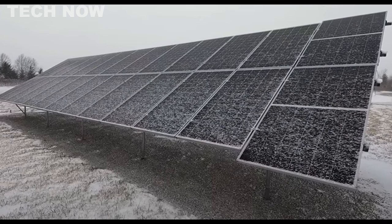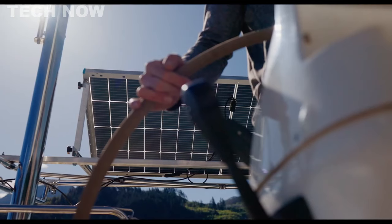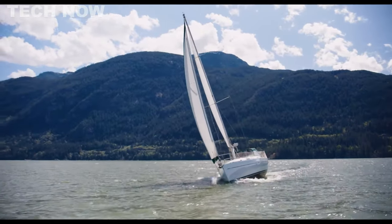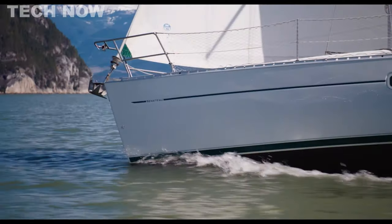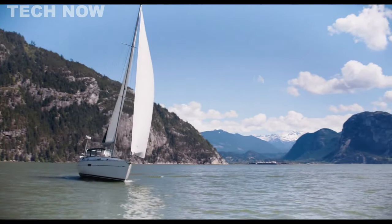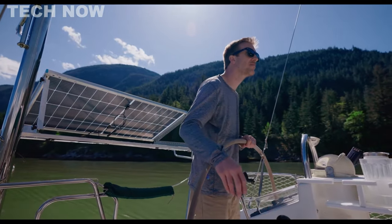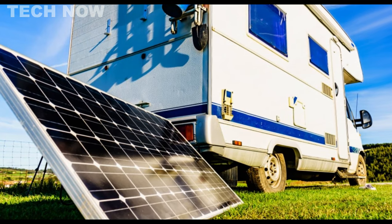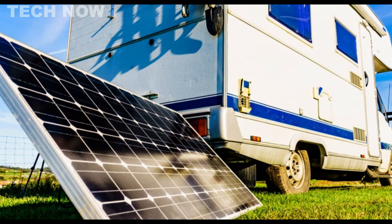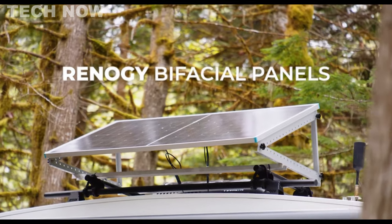Installation is swift and easy, facilitated by 20 pre-drilled holes on the back of the panel, suitable for various off-grid applications like RVs, rooftops, cabins, and more. For optimal utilization, it's recommended to use Renogy's RV Tilt Mount Brackets, Z-Mounts, and Corner Mounts. Built to withstand the elements, the panel's durable IP68-rated junction box and capacity to handle wind loads of up to 2,400 Pa and snow loads of up to 5,400 Pa ensure its longevity. Coupled with an enhanced 10-year workmanship warranty and over 80% output even after 25 years, the Renogy Bifacial Solar Panel proves to be a reliable and lasting investment.